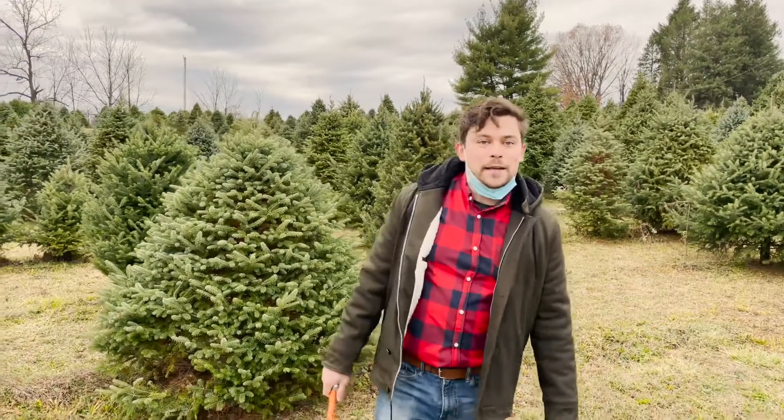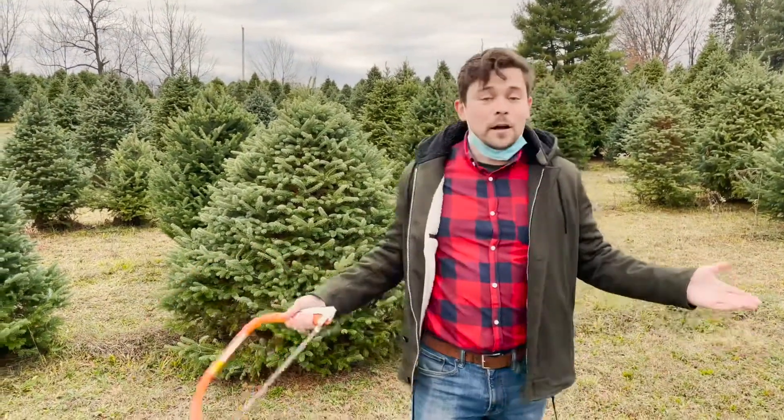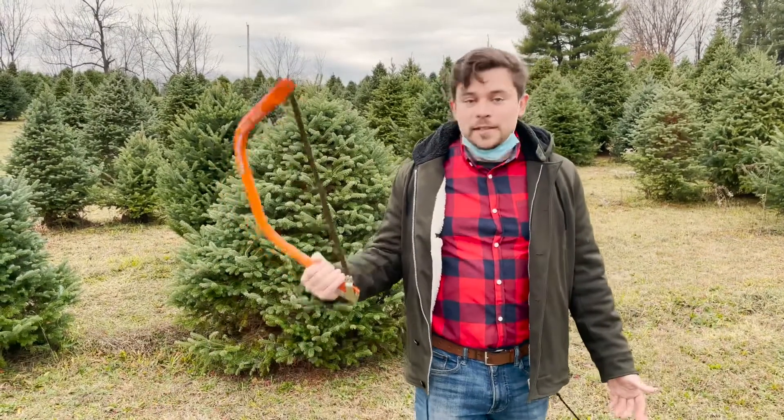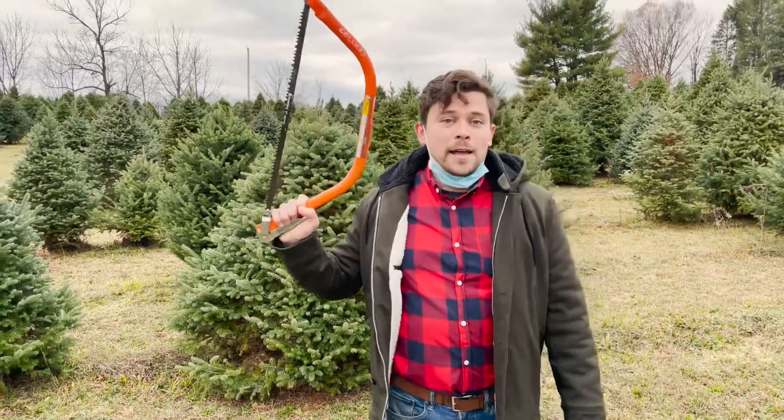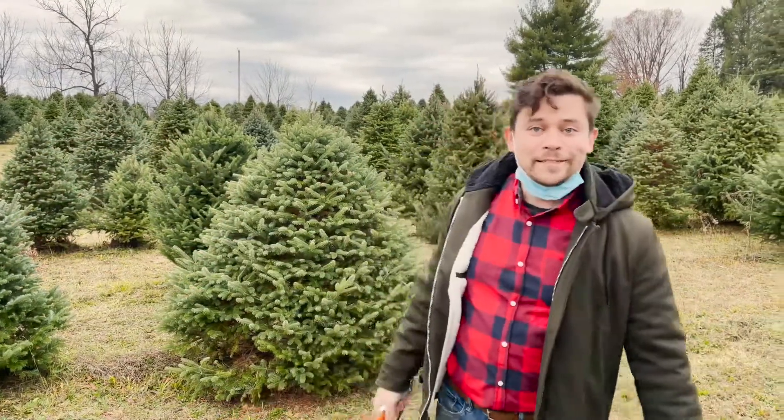Hey everybody, welcome to Christmas at Home with Edmund. I'm here in Hudson, New York at Cold Spring Tree Farm and this place is awesome. As you can see, I've got the heavy-duty equipment and we're gonna cut down a Christmas tree today, so come along with me and let's see what we can find.